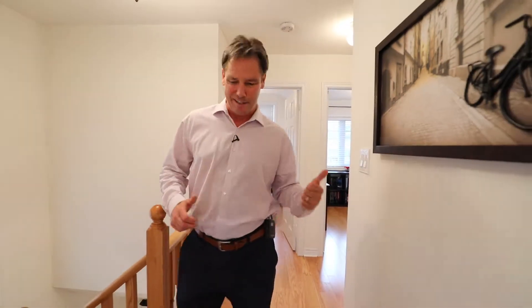Nothing to disappoint here folks. We've got a solid oak staircase, oak hardwood floors, three bedrooms, two full baths including a full en suite. Tons of natural light. Check this out.